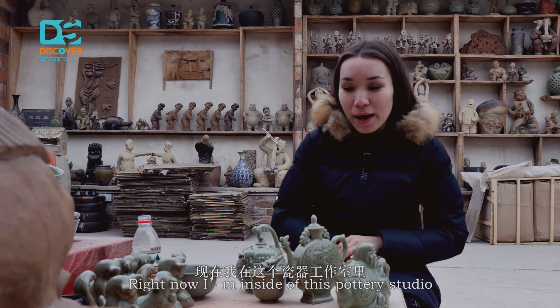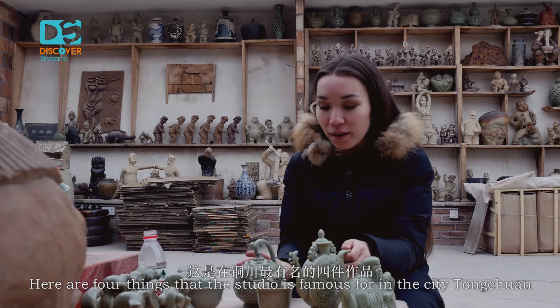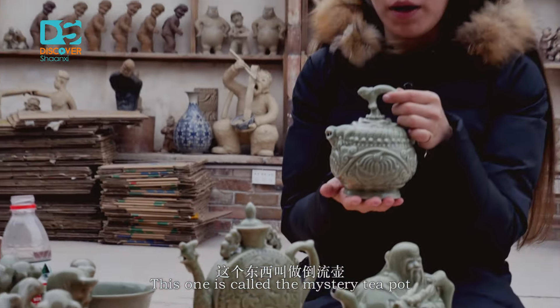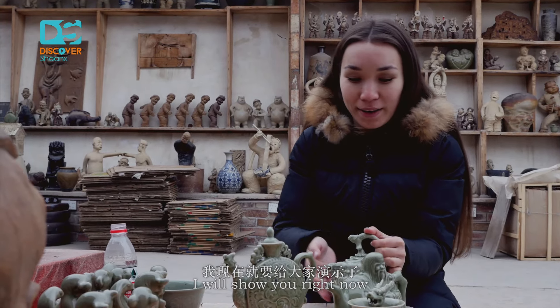Right now I'm inside this pottery studio, and here are the four things that this studio is famous for in the city of Tongchuan. This one is called the mystery teapot. What's the mystery of this pot? I will show you right now.